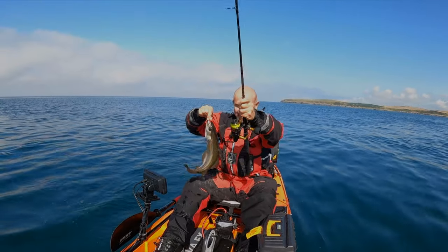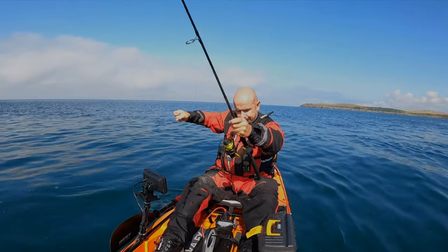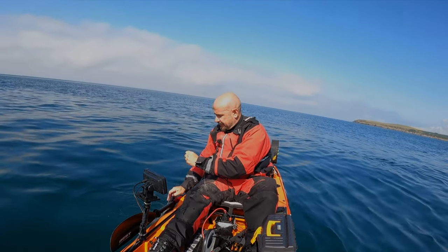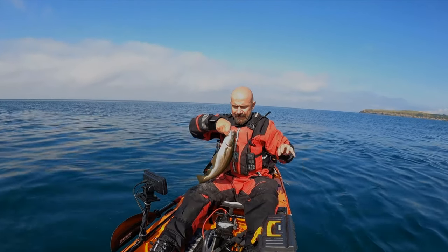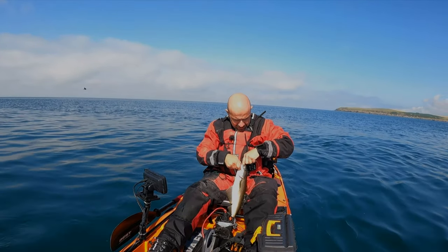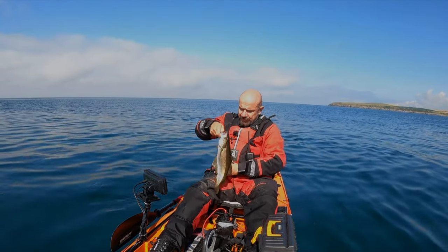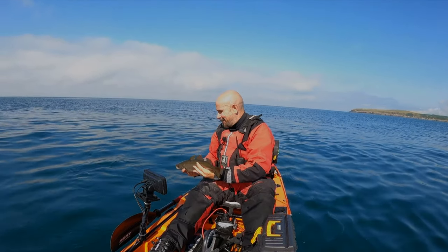Gosh, he wanted that didn't he! I've got my braid wrapped around my neck — that's not a good idea. Let's get this lad out. Where's the hook point? Just hold your horses mate and give us a chance, we'll get you away. There it is, and we're out. There he is — another nice lad, see you later pal.